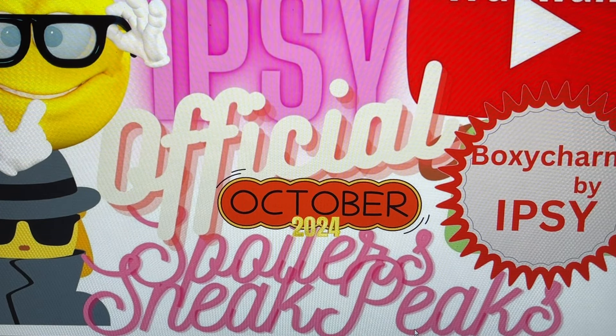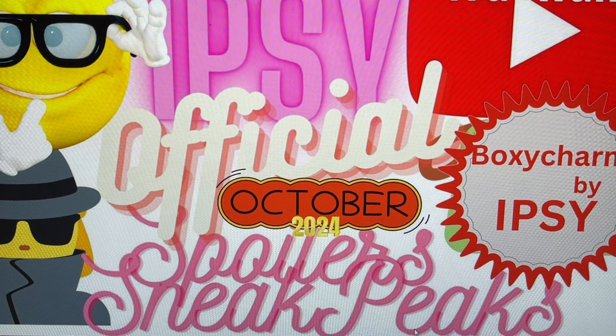Thank you to everybody who hits that thumbs up. I look forward to seeing you in the comments where I do my best to respond to all. I've also activated the Thanks button underneath this video — if I've kept you informed or saved you some dollars and you want to give an extra thank you, that's a nice way to do it. I appreciate every moment you choose to spend here. Stay safe and well, and I'll see you soon in my next video. Take care everybody, bye for now.